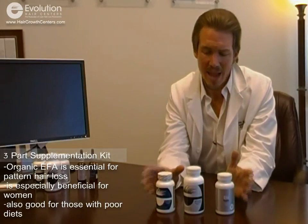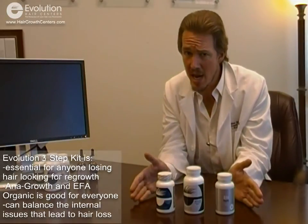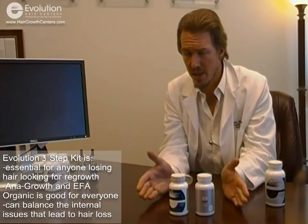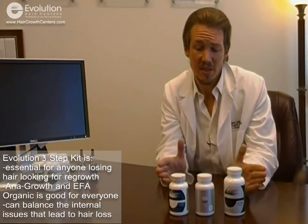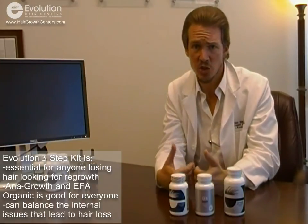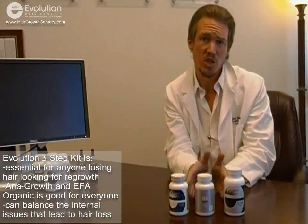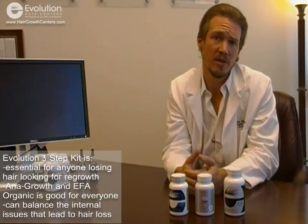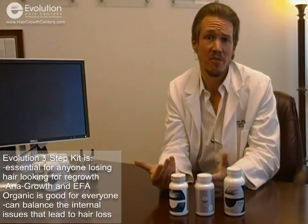Cumulatively, this three-step hair care nutritional supplementation kit is fantastic for anybody losing hair. With the exception of the anti-growth vitamin, the other two are great for everybody. When focusing on the three-step kit for your hair loss, this is something you must start with to really balance the internal issue that accompanies hair loss. When you've tackled that specifically, you're going to decrease and control your hair loss much more substantially and promote a tremendous amount of hair regrowth.